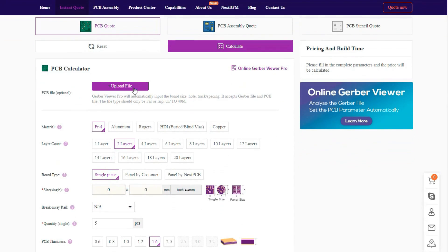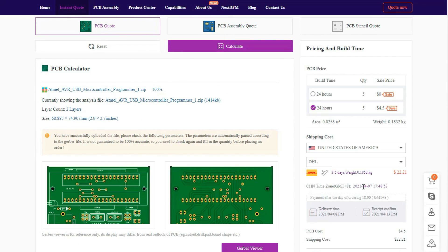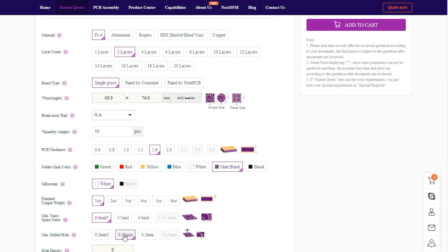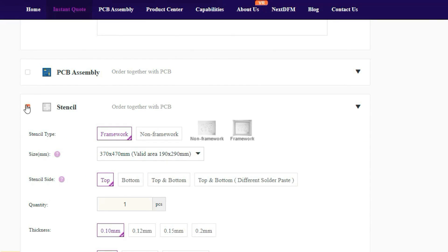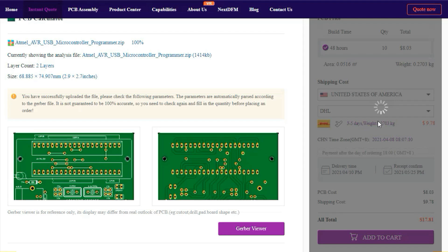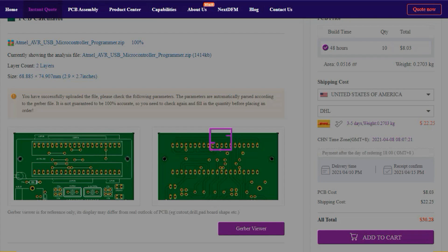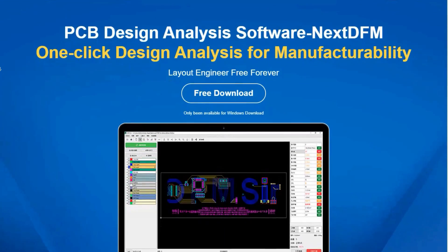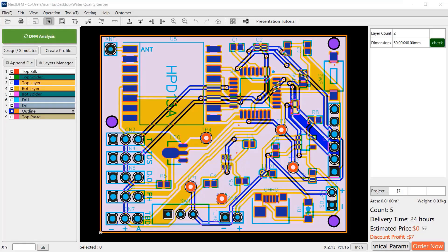It is very simple to place an order on NextPCB. First, you need to upload your Gerber file and select options like layers, thickness, colors, etc. You can also select PCB assembly and stencil if you need. Then select the shipping method and make the payment — that's all.